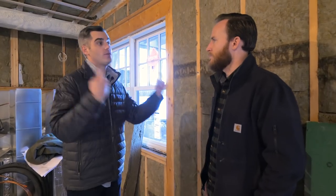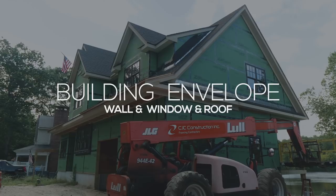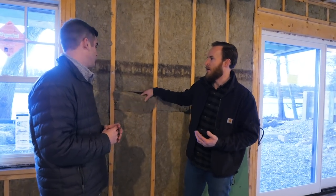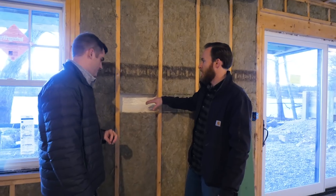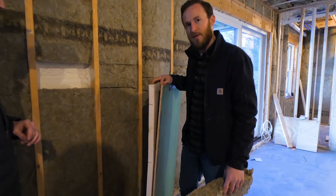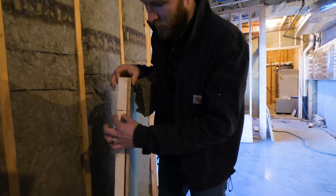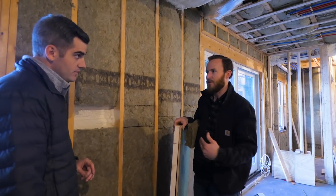Once we understand what they want, we can start with the building envelope — walls, windows, roof. Behind me here we're seeing a traditional 2x6 stud wall with rock wool in it. But we have something a little different than normal: we actually have an inch of spray foam for air sealing, and then behind that we have an inch and a half of Zip R — it's an R9. So basically an inch and a half of foam and then our traditional zip sheathing. This is poly iso, so this is continuous insulation on the exterior wall.